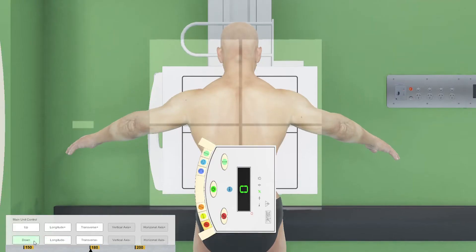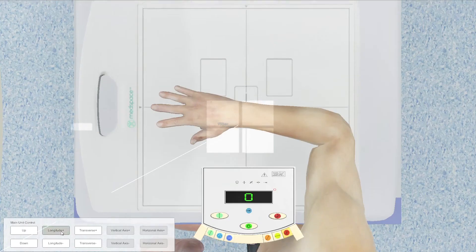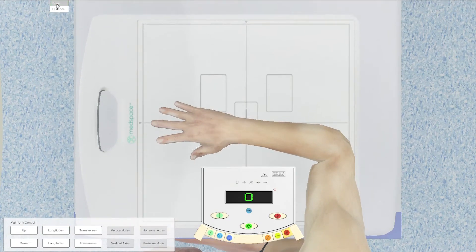Trainee health professionals navigate realistic 3D environments via intuitive interfaces and interact fully with the patient, equipment and controls. Anyone with a computer is able to use the software and train and embed it within their medical imaging programs.